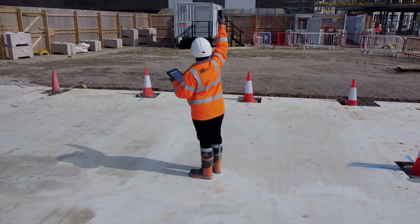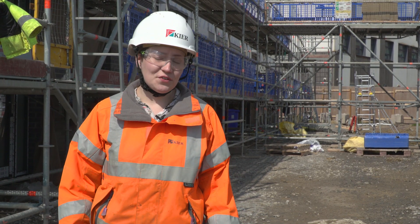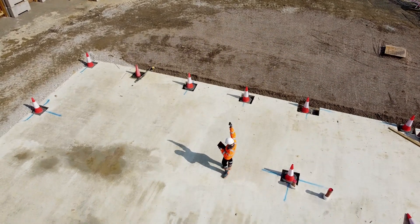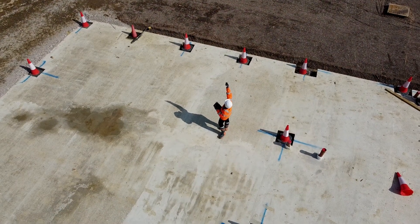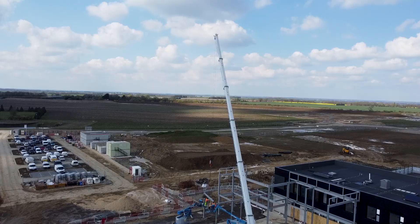As an engineer on site, it's often my responsibility to make sure the building is built correctly with all the correct parts in place. My mum knew I wanted to be an engineer from when I was about two or three, because I loved watching cranes.